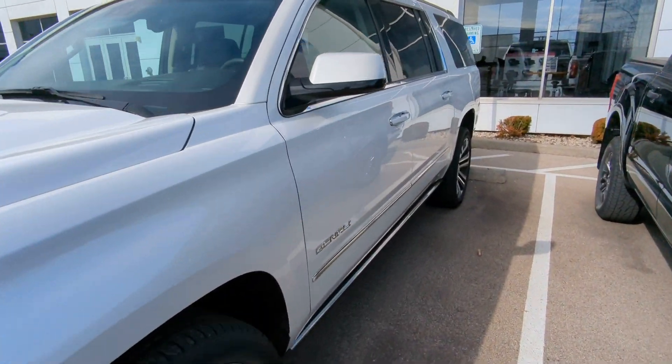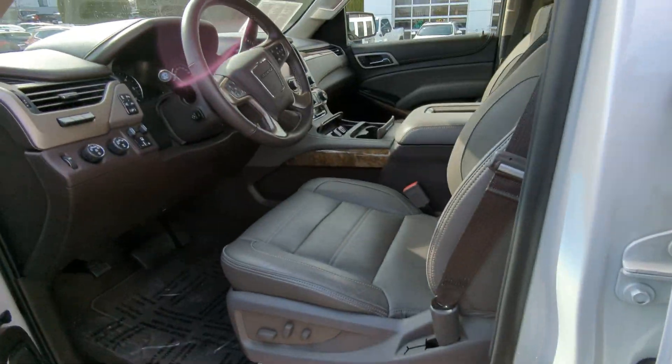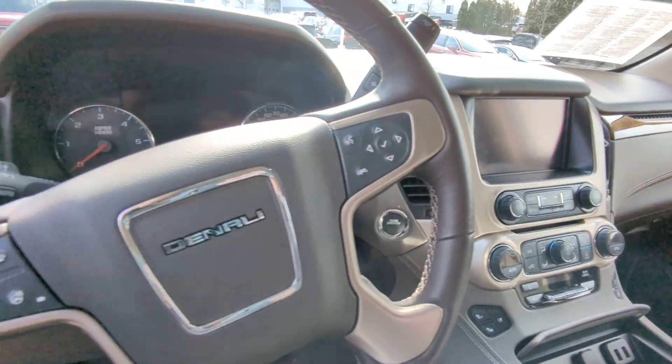Fully loaded, excellent condition. We have power retractable running boards, full leather interior with a sunroof, and wireless phone charging.